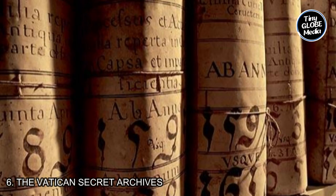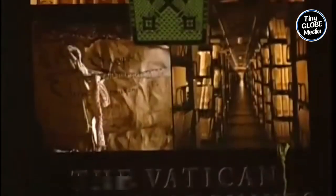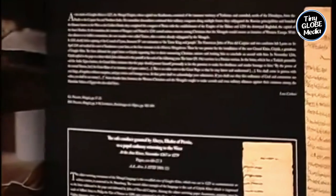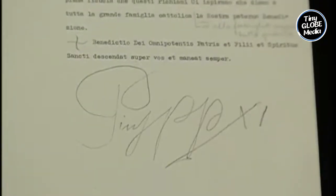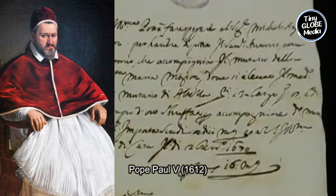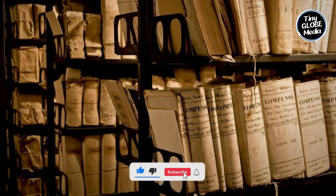Number 6: The Vatican Secret Archives. The Vatican Secret Archives contain an extensive collection of documents spanning many centuries, including papal correspondence, historical records, papal bulls, decrees, diplomatic correspondence, and other important materials related to the governance, history, and activities of the Catholic Church. The collection includes documents from as early as the 8th century, making it a valuable resource for historical research. The archives were officially established by Pope Paul V in 1612, although the preservation of papal records dates back much further. The archive continues to be actively maintained and expanded to this day, and it is not open to the general public.